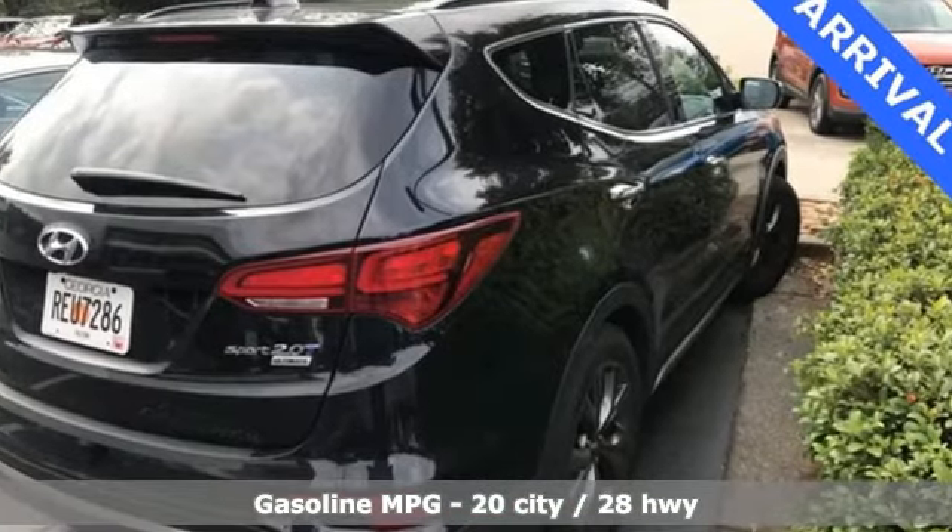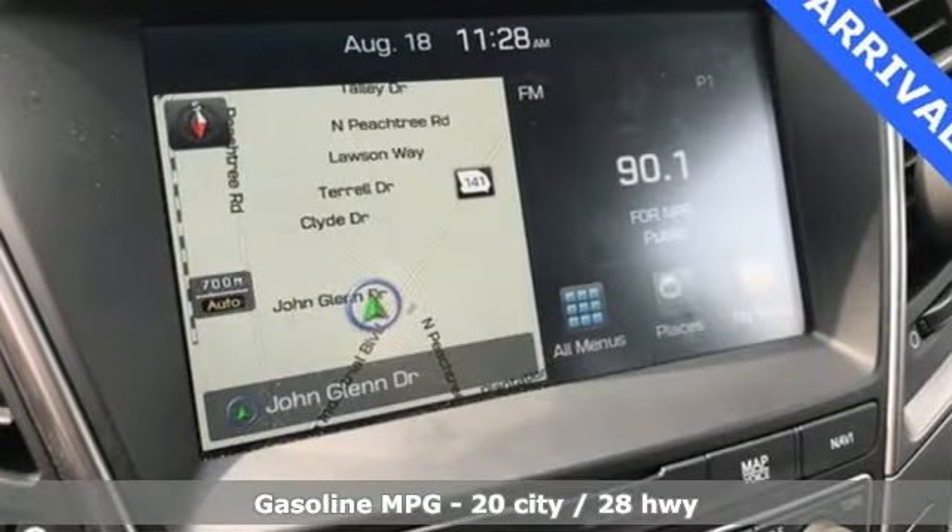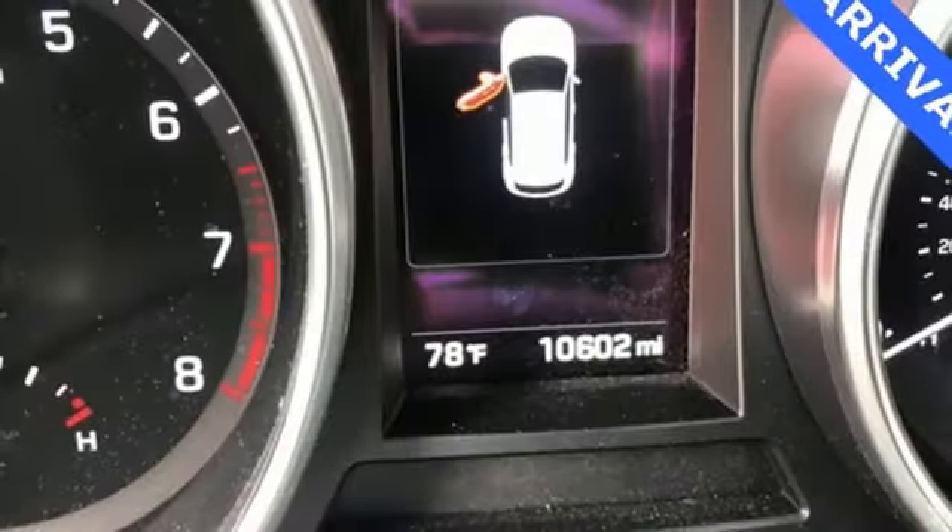Automatic transmission, heated steering wheel, Bluetooth streaming audio, driver and passenger front and seat mounted airbags, dual zone climate control.